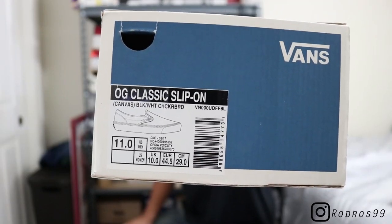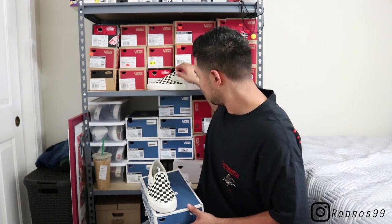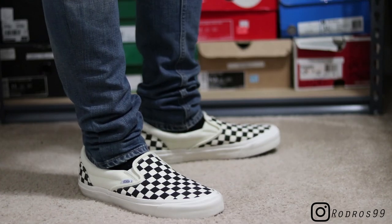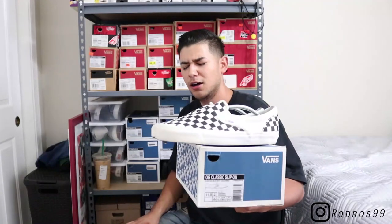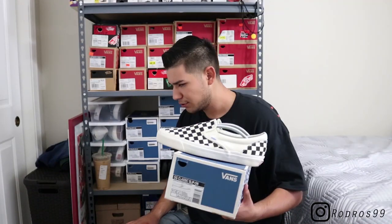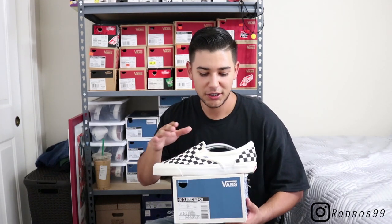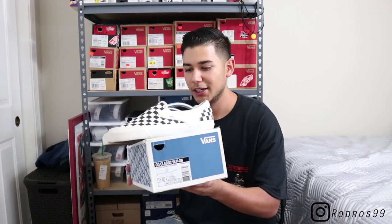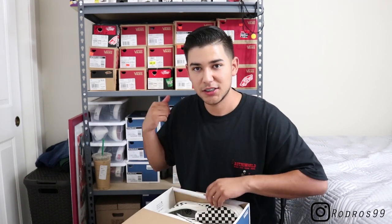We're gonna start off with these — if you guys recognize that tag it's pretty obvious why, because it's the one I wore today, which is my slip-on Vault LX in the checkerboard pattern. I got this from Nordic Tray or something like that — it's a boutique shop from Chicago. I saw on Instagram that they restocked, so I hopped on them. I got these probably over a year ago. Checkered slip-on LX's — pair number one.